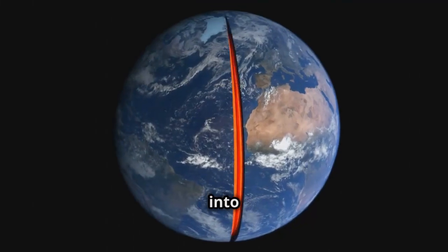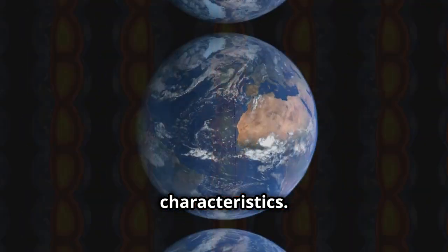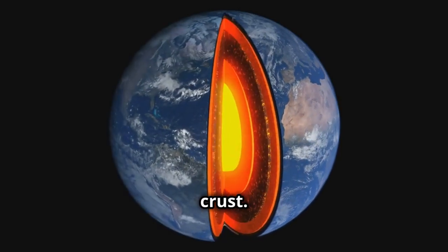The crust is divided into two types: oceanic and continental. Each has its own unique characteristics. Fun fact — the oceanic crust is thinner but denser than the continental crust. Weird, right?